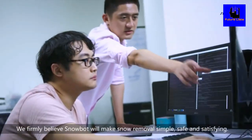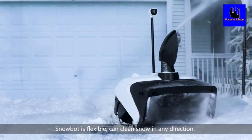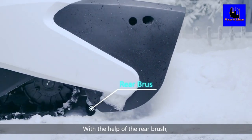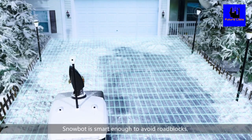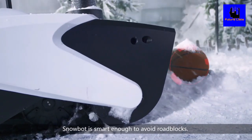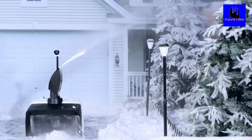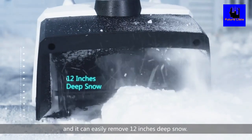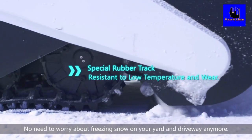We believe that SnowBot will make snow removal simple, safe, and satisfying. SnowBot is flexible and can clean snow in any direction. With the help of the rear brush, 95% of snow can be removed easily. SnowBot is smart enough to avoid roadblocks. Signal from ultrasonic sensors helps the robot to precisely detect obstacles. Snow can be thrown away by 20 feet by the chute, and it can easily remove 12 inches of deep snow. No need to worry about freezing snow on your yard and driveway anymore.